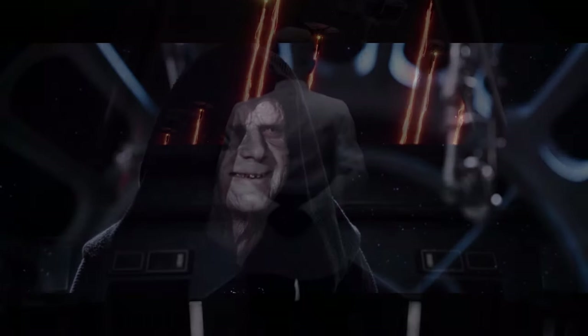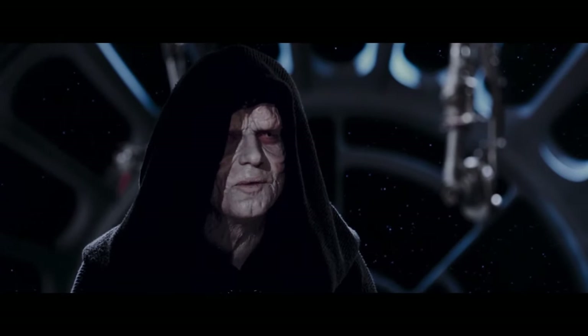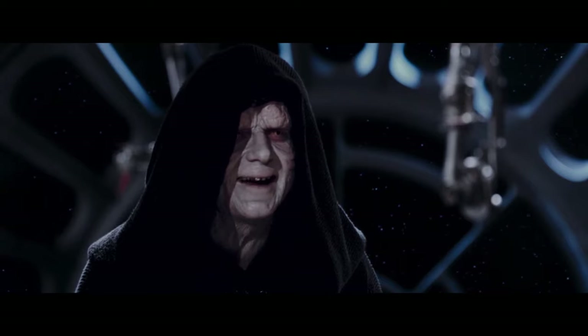So, how did Palpatine ensure Operation Cinder's successful initiation, and how exactly does Operation Cinder connect to the events of the Bad Batch?